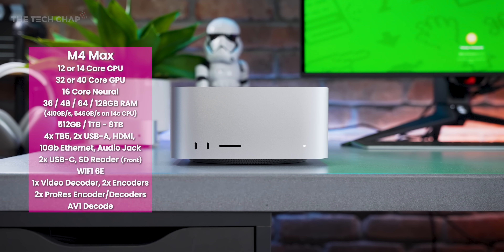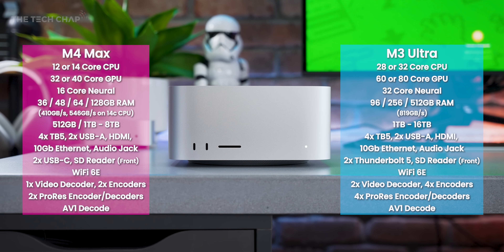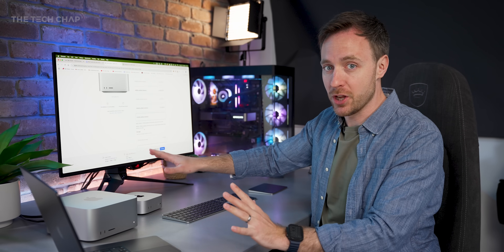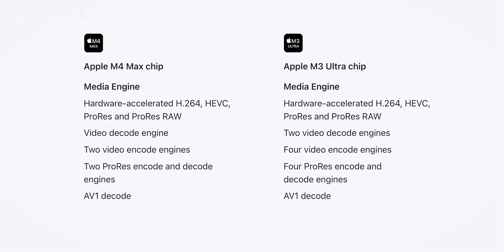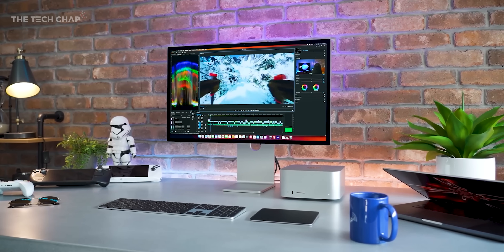Versus the M4 Max, the M3 Ultra gets double the CPU, GPU, and neural cores, double the memory bandwidth, two-and-a-half times the RAM of the base model, and higher 256 and 512 gig memory options — the most memory ever on a Mac device. The previous Mac Studio topped out at 192 gigs, the MacBook Pro at 128. It also gets two video decode and four video encode engines, plus four ProRes encode and decode engines — double the M4 Max — making editing multiple 4K and 8K streams much faster.